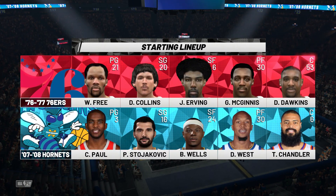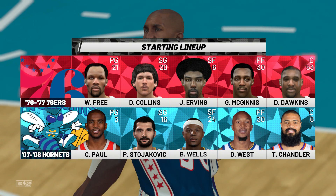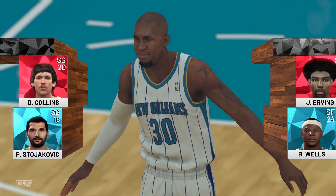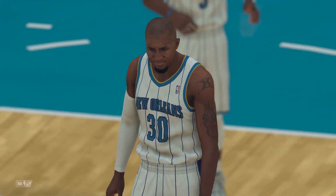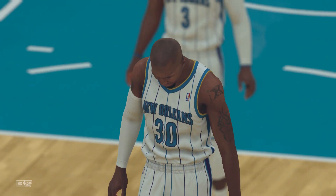Happy Thanksgiving, everyone, from everyone here at 2K Sports. Nothing like the NBA for Turkey Day. Kevin Harlan here, joined by Greg Anthony, Clark Kellogg, and David Aldridge, who's reporting from the sidelines. It's the Philadelphia 76ers facing the New Orleans Hornets.